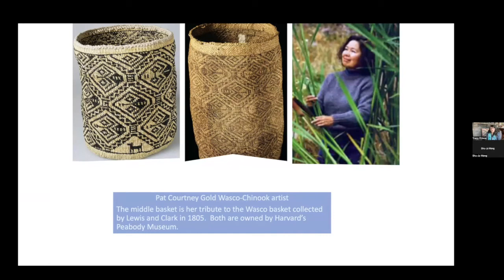In the middle is a Wasco Chinook basket collected by Lewis and Clark in 1805 — they took it all the way back across the country and it ended up in Harvard's Peabody Museum. Pat Courtney Gold, who is Wasco Chinook and was raised on the Warm Springs Reservation, was trying to revive weaving patterns that had been lost among tribal members. Some people knew how to collect the grasses, some knew how to start a basket, some knew how to finish, but the knowledge was starting to be lost. She went to Harvard's Peabody Museum and studied the weaving pattern. The more contemporary basket, also owned by Harvard's Peabody Museum, is made by Pat Courtney Gold as an homage to that 1805 Wasco basket — an incredible link of cultural memory showing that cultures have not been lost.